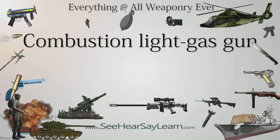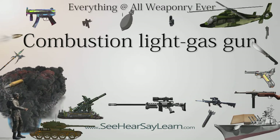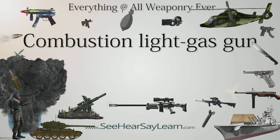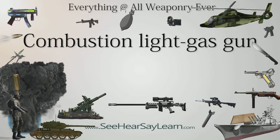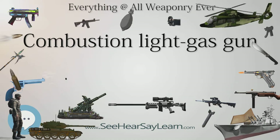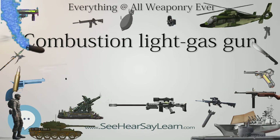A combustion light gas gun, CLGG, is a projectile weapon that utilizes the explosive force of low molecular weight combustible gases, such as hydrogen mixed with oxygen, as propellant. When the gases are ignited, they burn, expand, and propel the projectile out of the barrel with higher efficiency relative to solid propellant, and have achieved higher muzzle velocities in experiments.